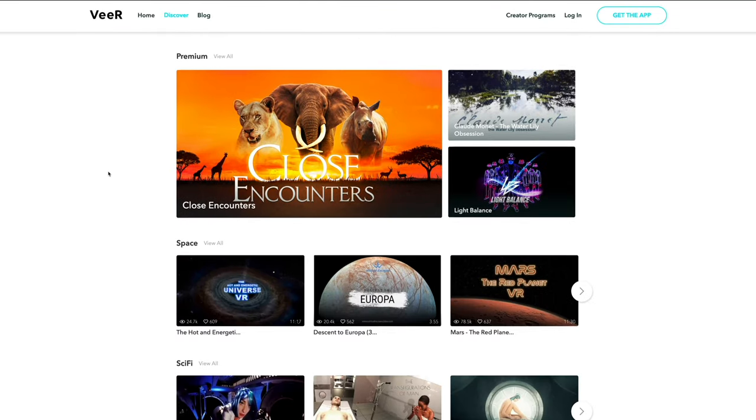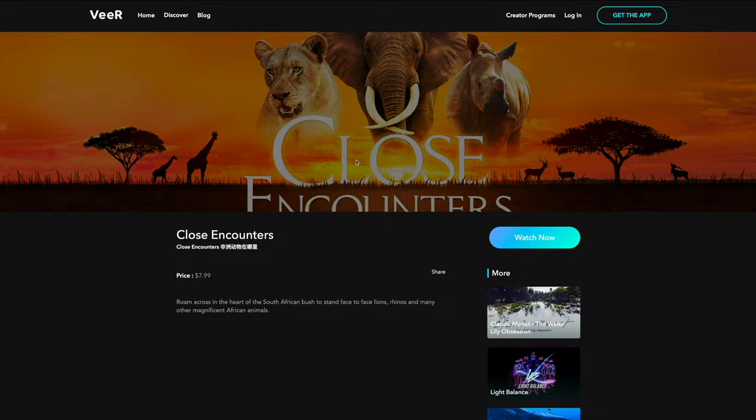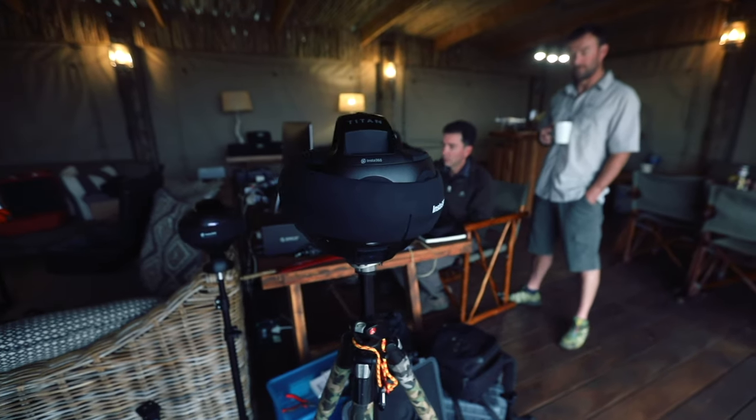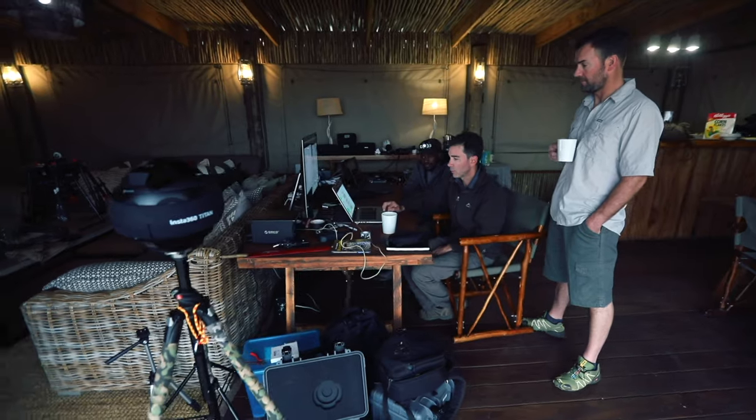Go over to the VERA platform. Under the premium section, you will find Close Encounters. Have a look at what we've managed to capture. This is a one-of-a-kind docuseries, all filmed on Insta360 cameras.